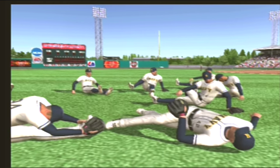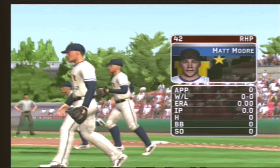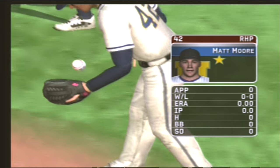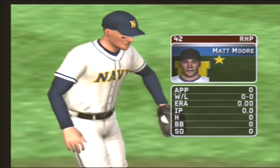Hello everybody, it's a great day for baseball. The senior is the starter today. His pitches consist of a four-seamer, a palm ball, a curveball, a slider, and a sinking fastball.